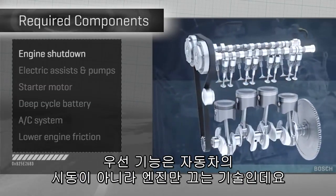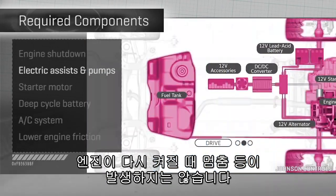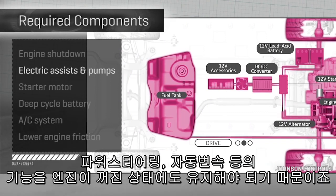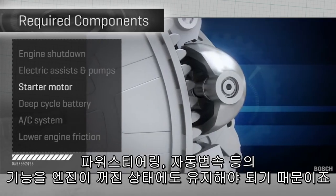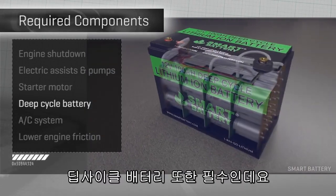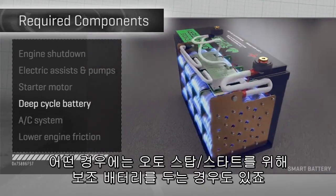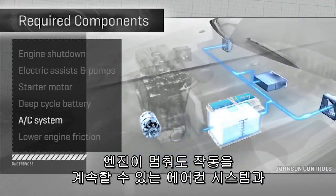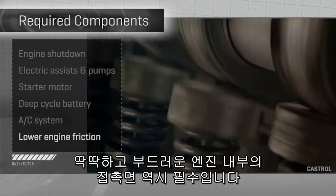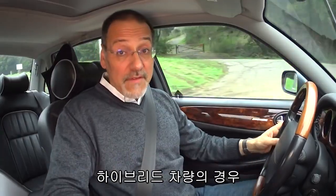First, this is engine shutdown, not car shutdown — the electronics stay on and don't hiccup or flicker when the engine restarts. The car should have electric assists and pumps, not belt-driven ones, so you don't lose things like power steering or automatic transmission readiness when the engine is down. You need a tougher starter motor because it's going to be doing its job a lot more often, and a deep cycle battery — one designed to be deeply discharged and then readily recharged. Sometimes the car will even have a second battery for auto start-stop, an air conditioning system that can override auto stop to maintain cabin temperature, and harder, smoother internal engine friction surfaces for durability, since starting is hard on engine bearings.